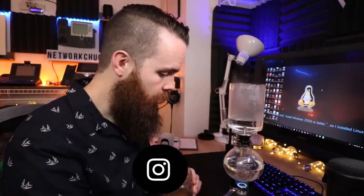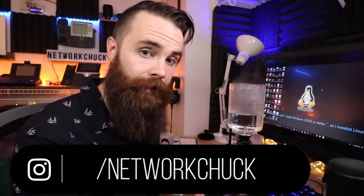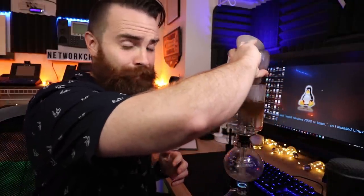By the way, if you like an insane coffee maker like the one I have here — Breaking Bad style — I'll be giving away one. Go to my Instagram, comment on a post linked below, make sure you're a follower, and I will pick a winner from the comments. This is just an insanely fun way to make coffee.